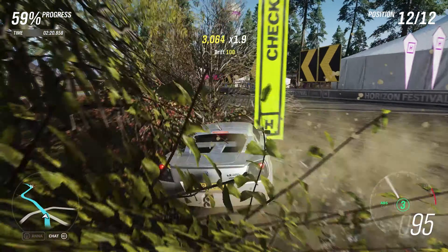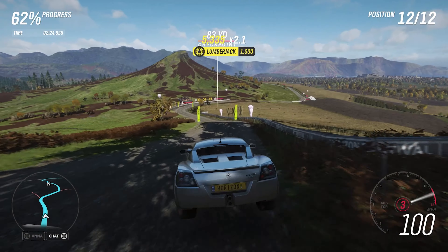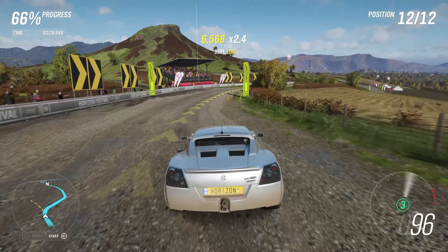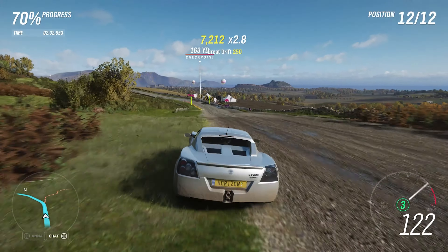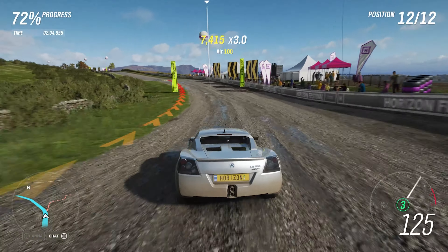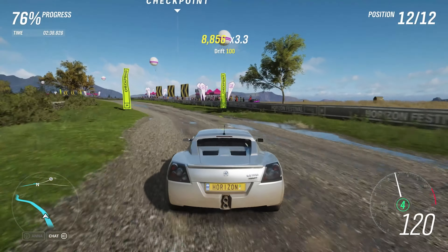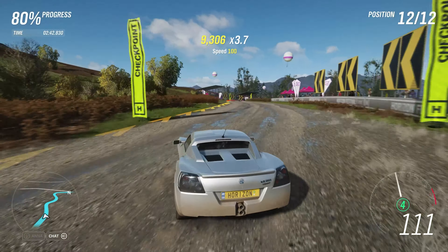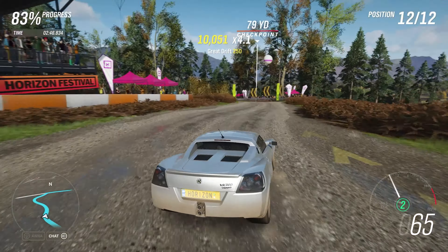It does seem to have some traction issues — we're struggling to keep it in a straight line at times. This was a sports car meant for the road, not meant for anything like this, so that's kind of to be expected. Yeah, it is a little bit squirrelly. Maybe they're not finding traction at all on here, even with off-road tyres.